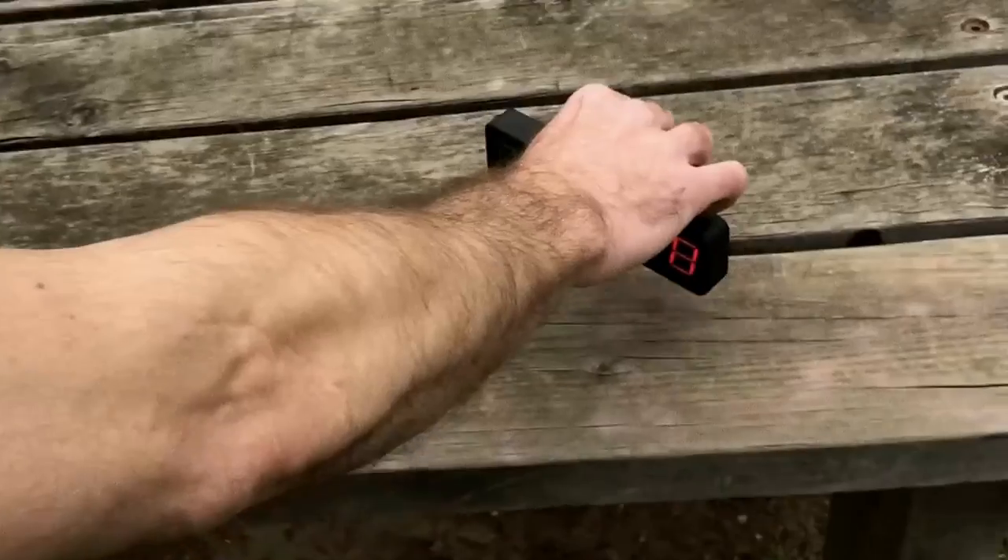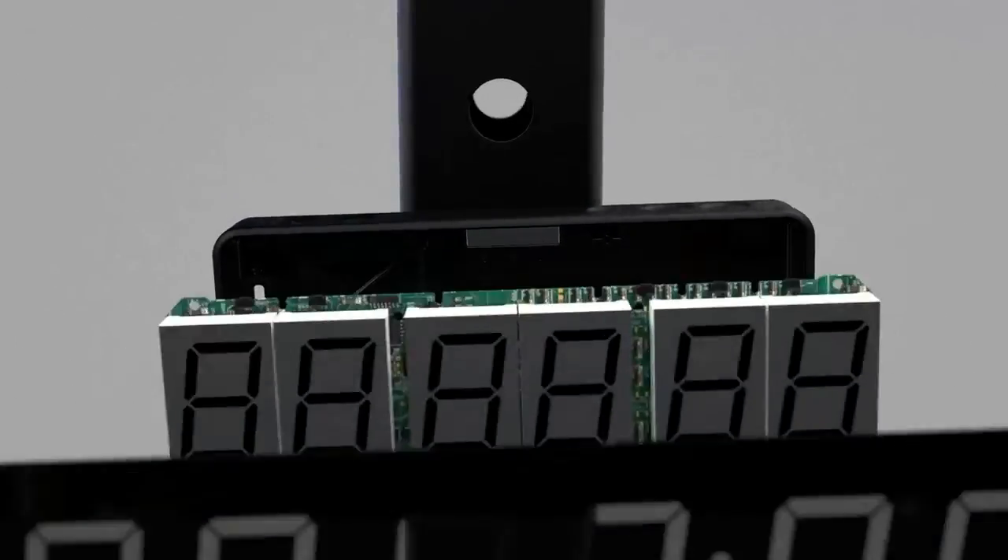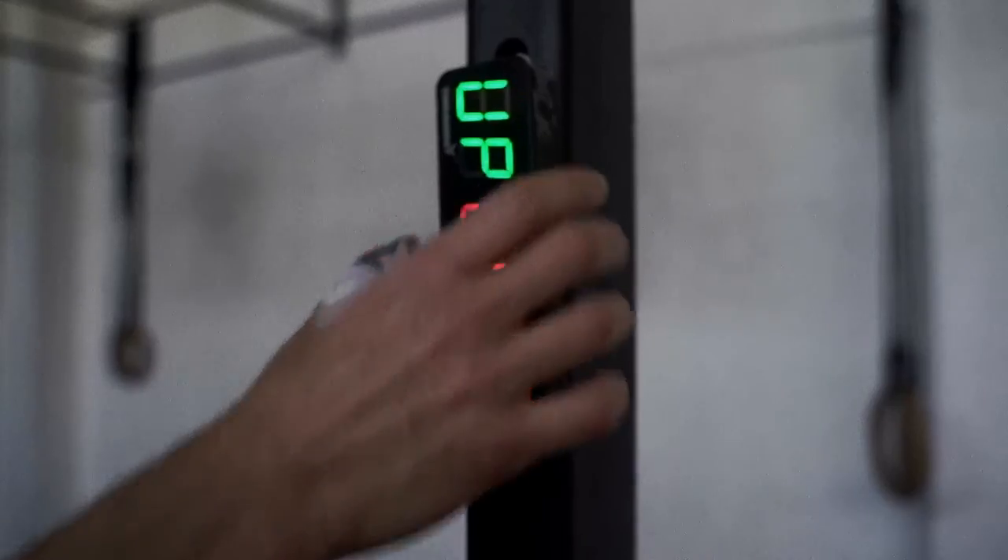While its base dimensions enable TimeBirds to stand independently, the built-in magnetic spine allows you to simply display it wherever you need it.